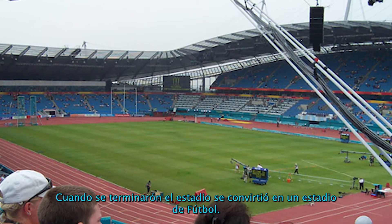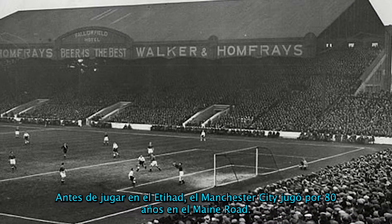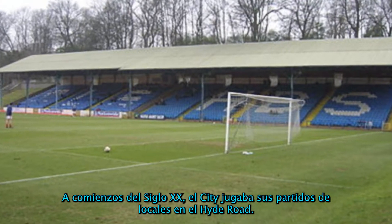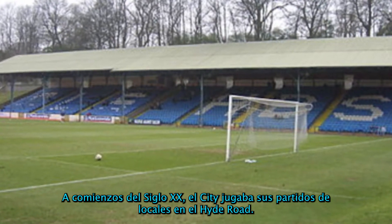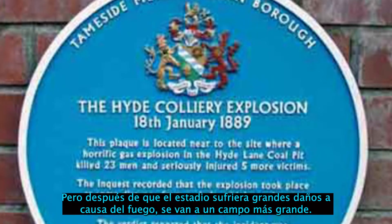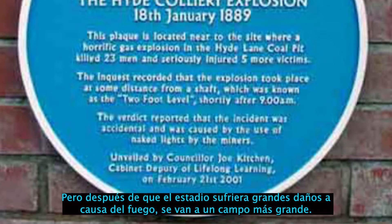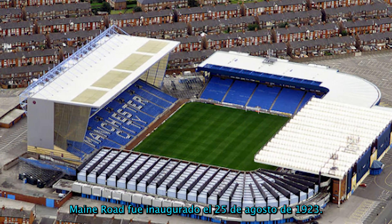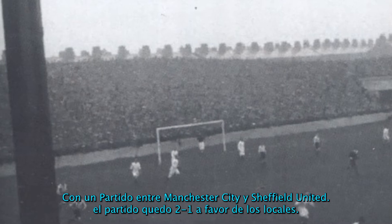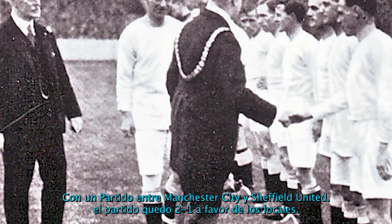Before Etihad Stadium was built, Manchester City played at Maine Road Stadium for 80 years. In the early decades of the 20th century, the citizens played their home matches at Hyde Road, but after the ground got severely damaged in a fire they moved to a bigger ground. Maine Road opened on the 25th of August 1923 with a match between Manchester City and Sheffield United.